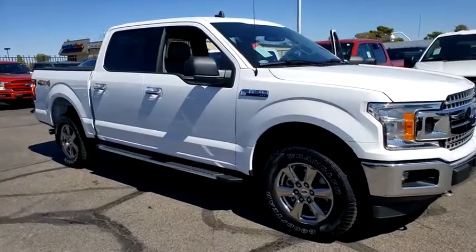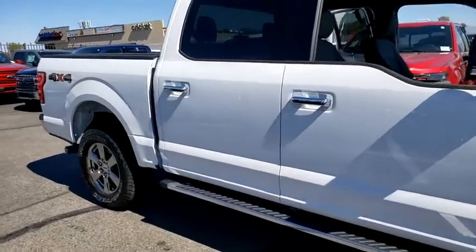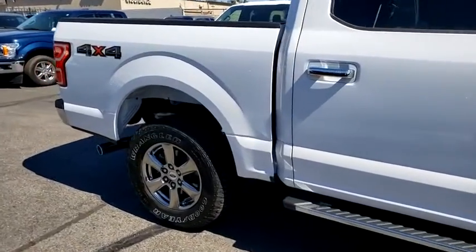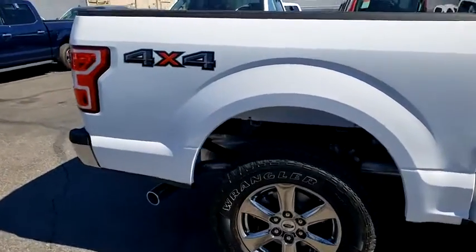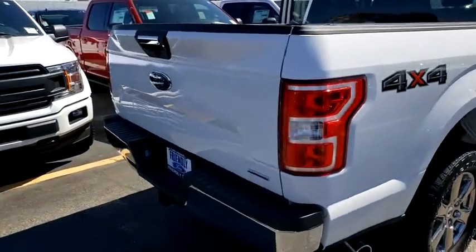Take a ride in the 2020 Ford F-150. A Ford F-150 knows how to handle any situation. It's built to follow orders. No whining. Here are some of this vehicle's great options.